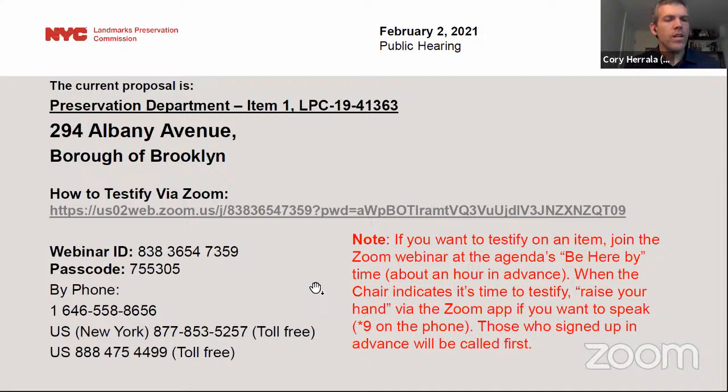Thank you, Sarah. As stated, item number one: LPC 19-41363, an application for a certificate of appropriateness in the Borough of Brooklyn, Block 1258, Lot 49, 294 Albany Avenue in the Crown Heights North 3 Historic District. A Renaissance Revival style row house designed by Berger and Company and built circa 1902.